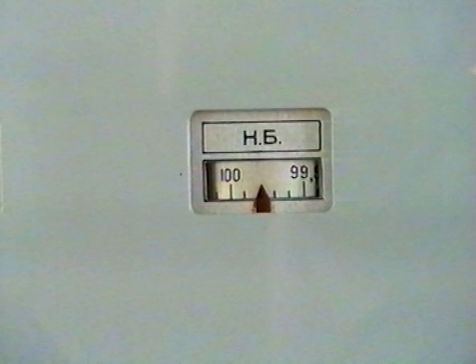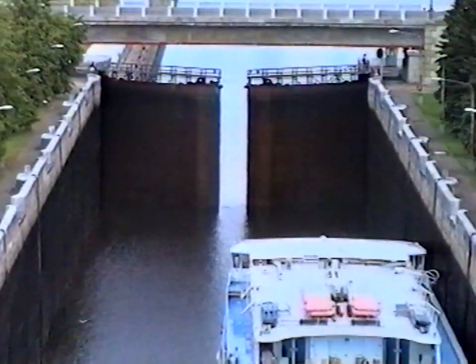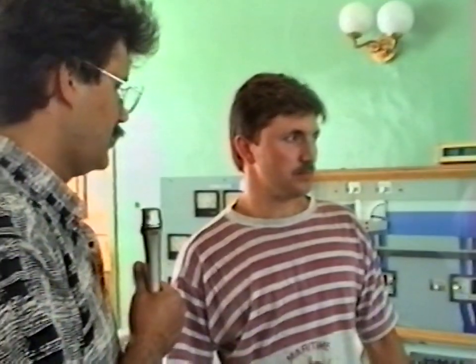The left emptying gate is raised, the right gate is lowered. The double-leaf gates are opening. Alexander Pituнin, head of watch at the Uglich lock — today is his duty shift. Alexander, what are your main tasks at your workplace? Our primary task is the safe and accident-free passage of vessels through the lock.